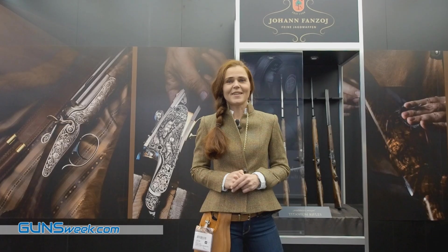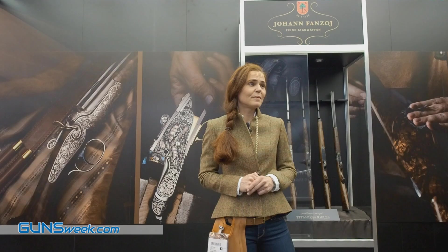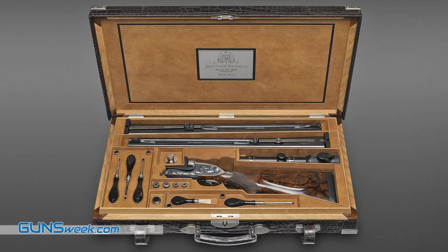Hello, my name is Daniela van Zoy from company Johan van Zoy from Austria. We are makers of exclusive handcrafted guns and rifles. My family has been doing that for over 220 years.